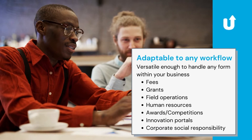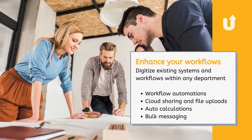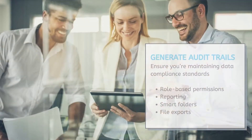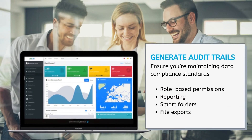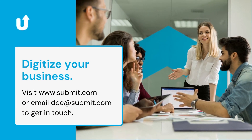Versatile enough to handle any form within your business, digitalize existing systems and workflows within any department, and ensure you're maintaining data compliance standards and GDPR. So what are you waiting for? Digitalize your business today — visit us at www.submit.com or email d@submit.com to get in touch.